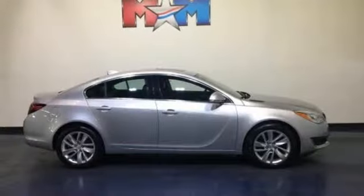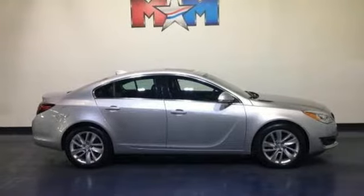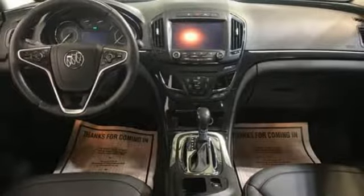Intercooled turbo inline four-cylinder engine, express open and closed sliding and tilting sunroof, gas pressurized shocks and automatic transmission.